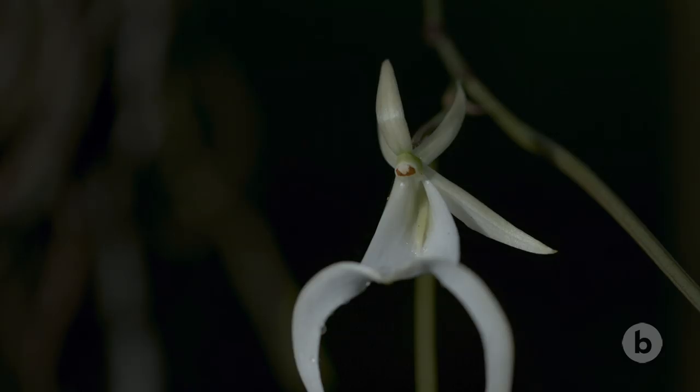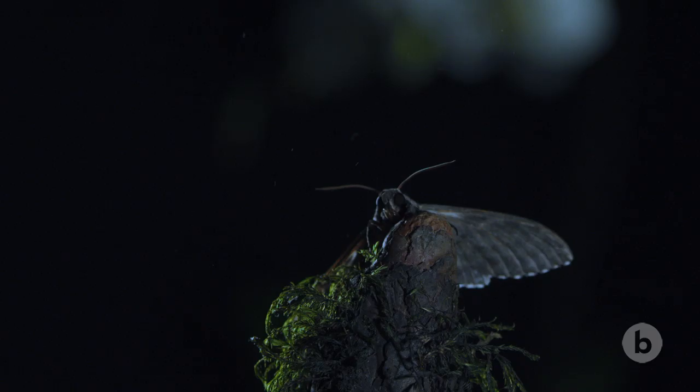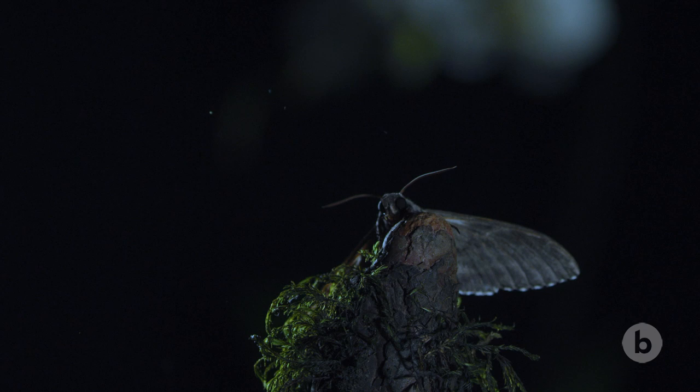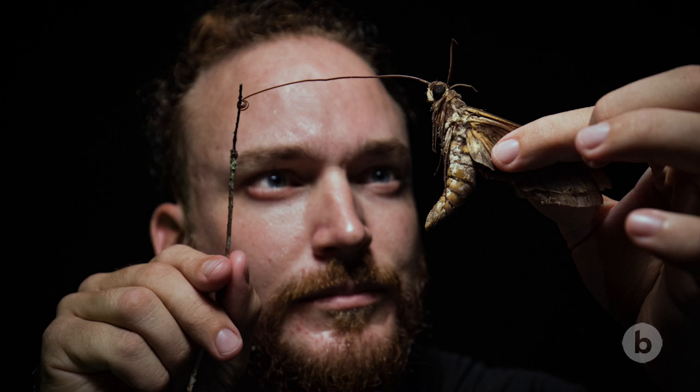A super-specific flower adapted and co-evolved to a super-specific pollinator. It's always been suspected that the giant sphinx moth pollinates the ghost orchid, based on the size of the moth and the length of the tongue. In a scientific sense, we need to prove that. This is the perfect embodiment of the scientific process — here's the theory, let's put it to the test.